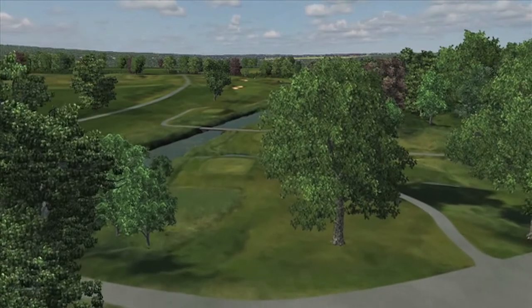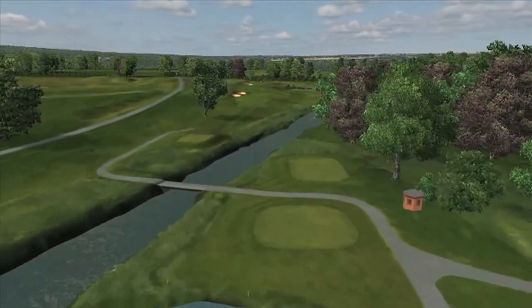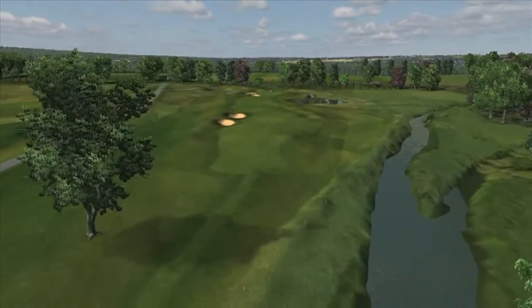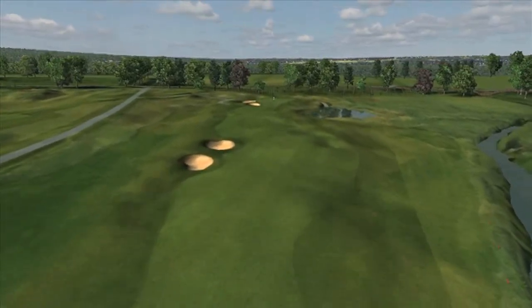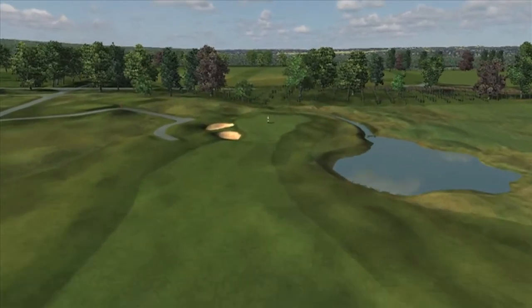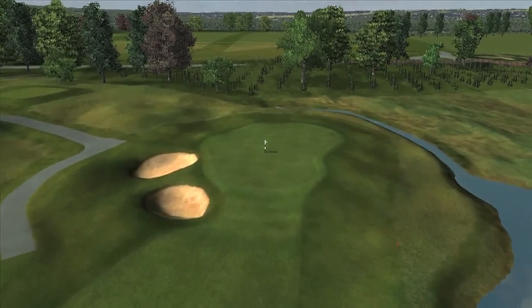The first hole on the Montgomery course measures 419 yards. It's a very demanding opening tee shot with bunkers down the left and the river rye on the right. The green is guarded with two bunkers on the left, and this green is generous but undulating, so a solid approach is required to set up an easy two-putt or possible birdie.